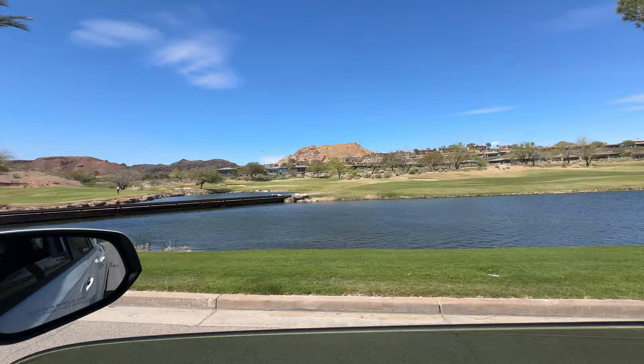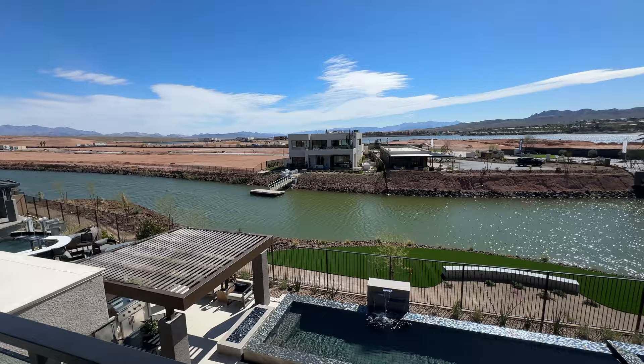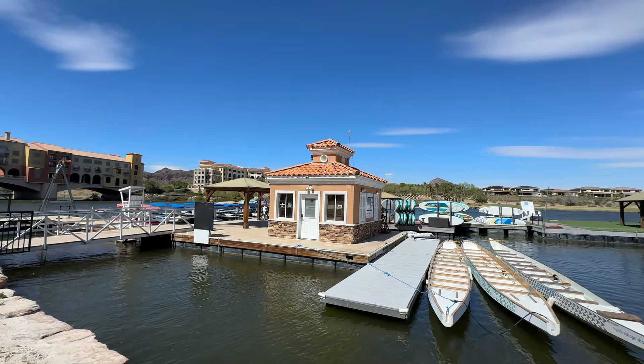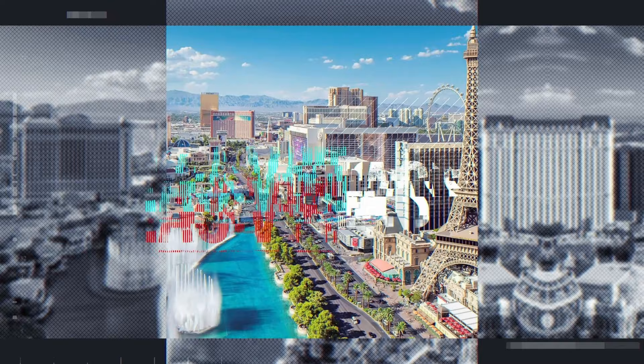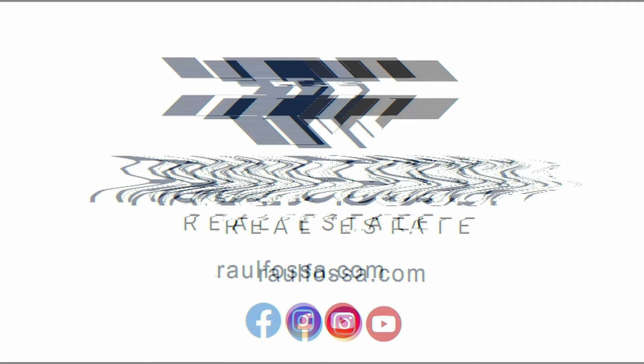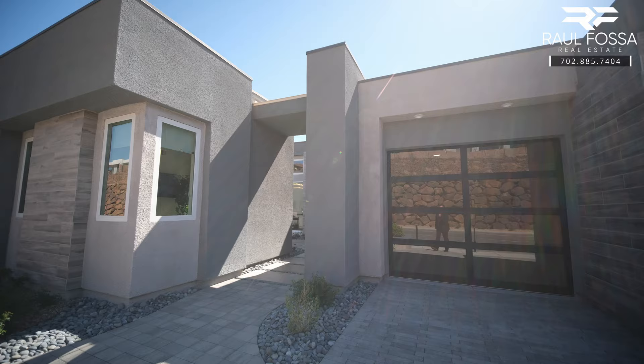Lake Las Vegas is located just east of Las Vegas and it has two award-winning golf courses, captivating land surrounded by water and mountain views, and a 320-acre body of water — man-made lake — surrounded by condos, hotels, dining, and housing. Let's check out this home!